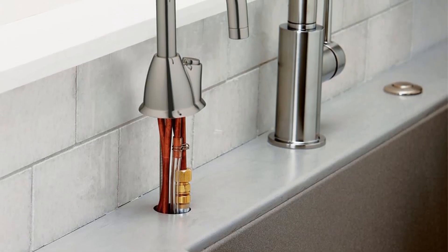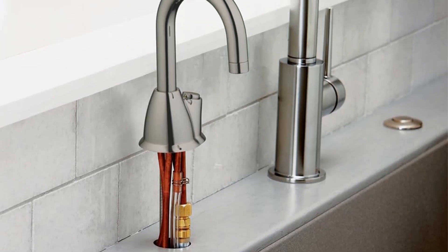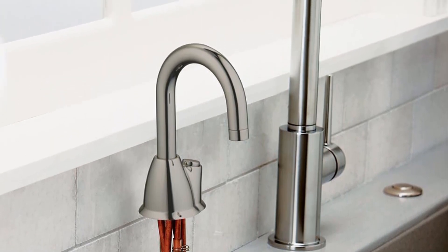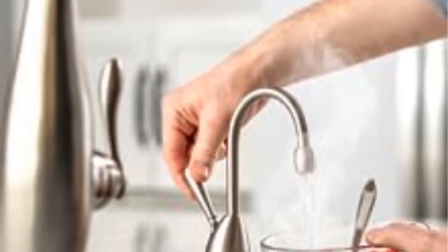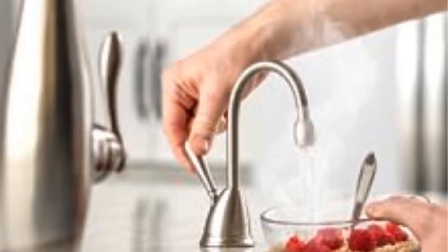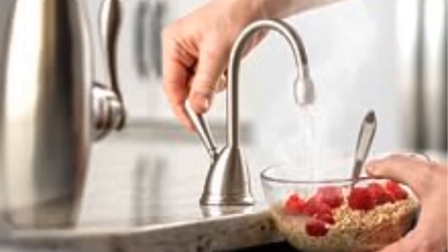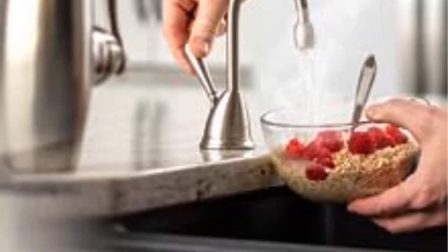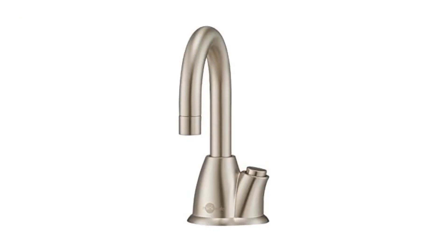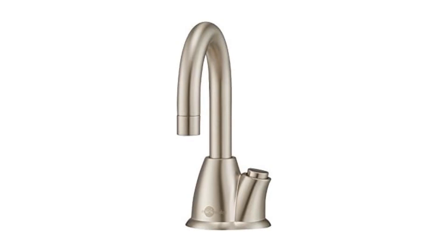This water dispenser puts you in command of the water temperature output, ranging from 160 degrees Fahrenheit to 210 degrees Fahrenheit. The dispenser conveniently connects to any standard AC 120 volts outlet, offering flexibility in installation. The unit seamlessly fits beneath the sink with in-sink mounting, and the package includes a single-hole faucet suitable for installation in a standard 1¼ to 1½-inch diameter hole.